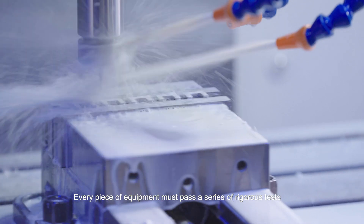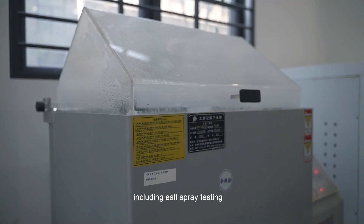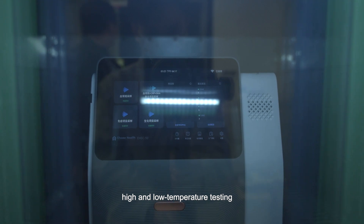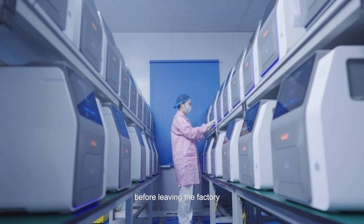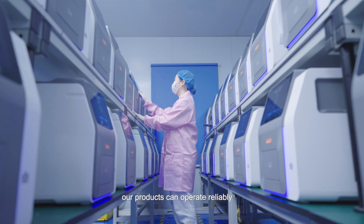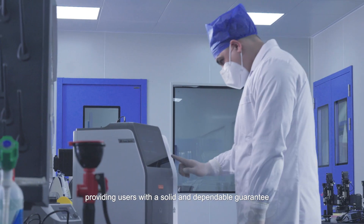The precision and stability of our products are our top priorities. Every piece of equipment must pass a series of rigorous tests — including salt spray testing, high and low temperature testing, and aging testing — before leaving the factory. Regardless of extreme environmental conditions, our products can operate reliably, providing users with a solid and dependable guarantee.